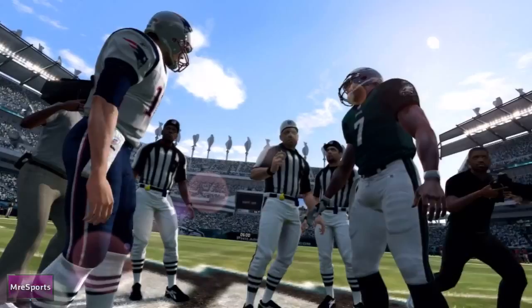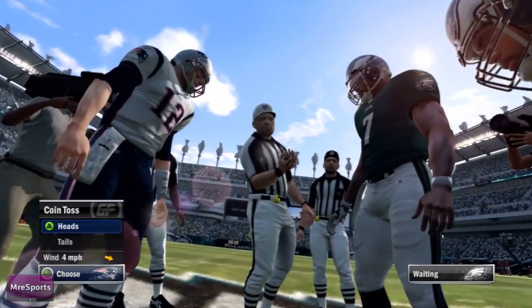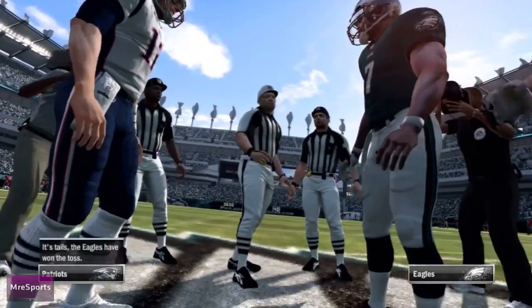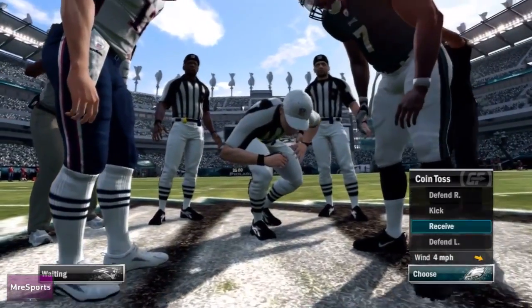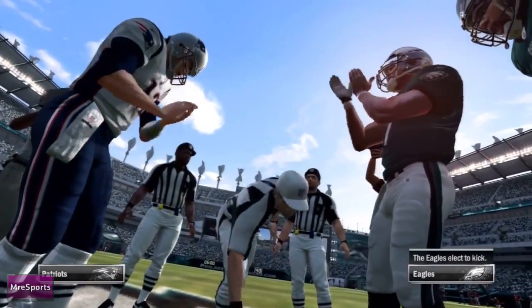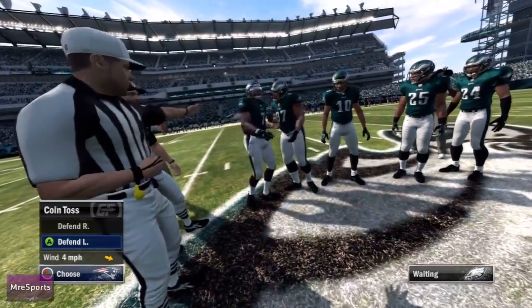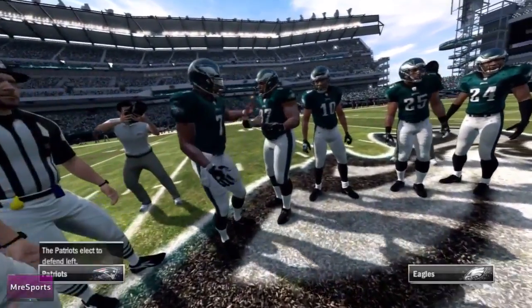Yo, what up guys, it is your boy Smell Happy. In this video we're playing some Madden NFL 12. I'll be the New England Patriots as they face off against the Philadelphia Eagles. So Michael Vick and Tom Brady at the coin toss, they're getting ready for the game. The Eagles are gonna kick it off and we will receive the ball in the beginning moments of this game.